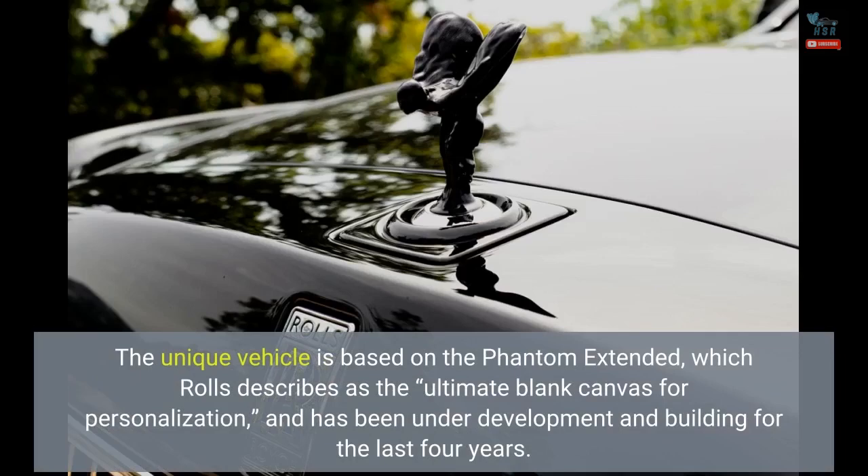The unique vehicle is based on the Phantom Extended, which Rolls describes as the ultimate blank canvas for personalization, and has been under development and building for the last four years.